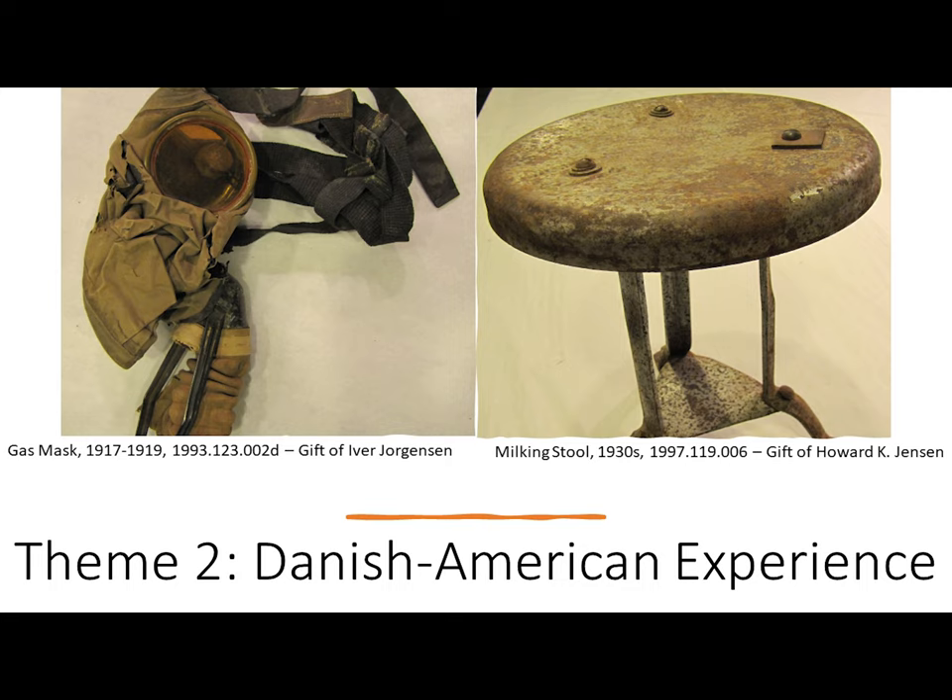Today, over a million people in America can claim some sort of Danish heritage. The Danish-American experience section will explore that experience as seen through the artifacts in our collection — from the tools that allowed Danish immigrants and their descendants to make a living, to the organizations that provided support and a means to preserve culture.